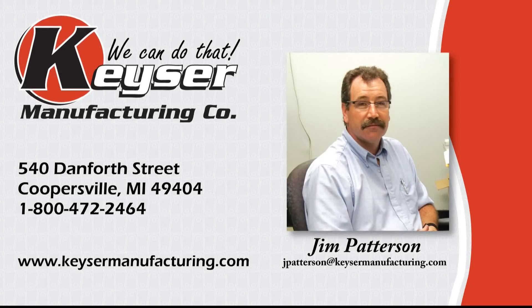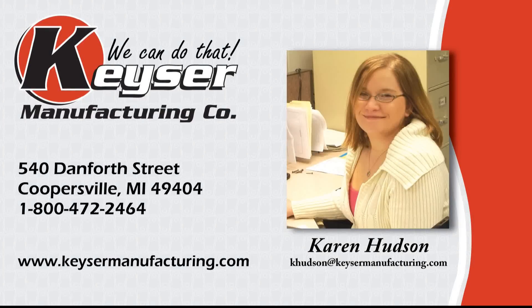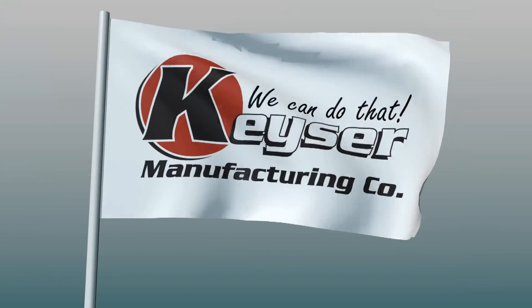When you're ready to take the next step in product development and fabrication, give us a call. We'd love to quote your next project. From simple to complex fabrication, we can do that.